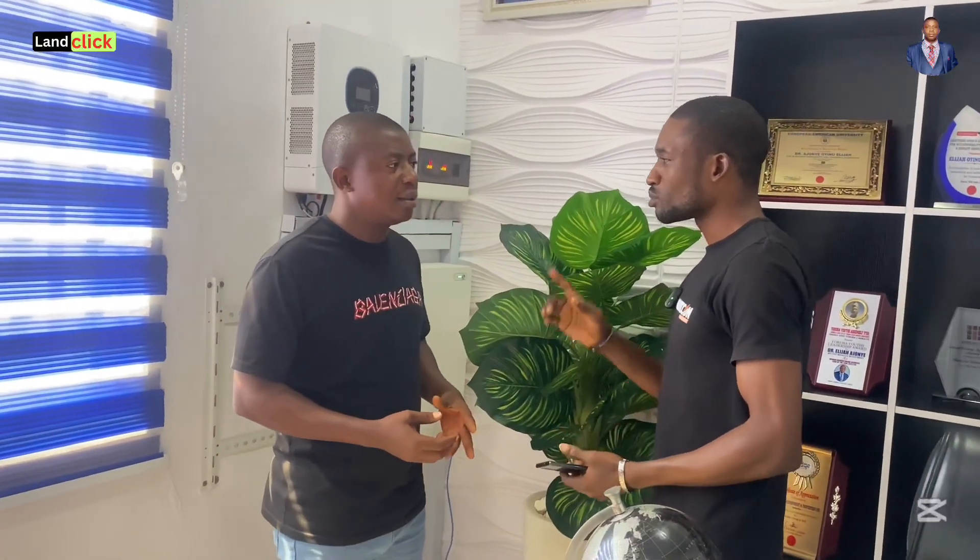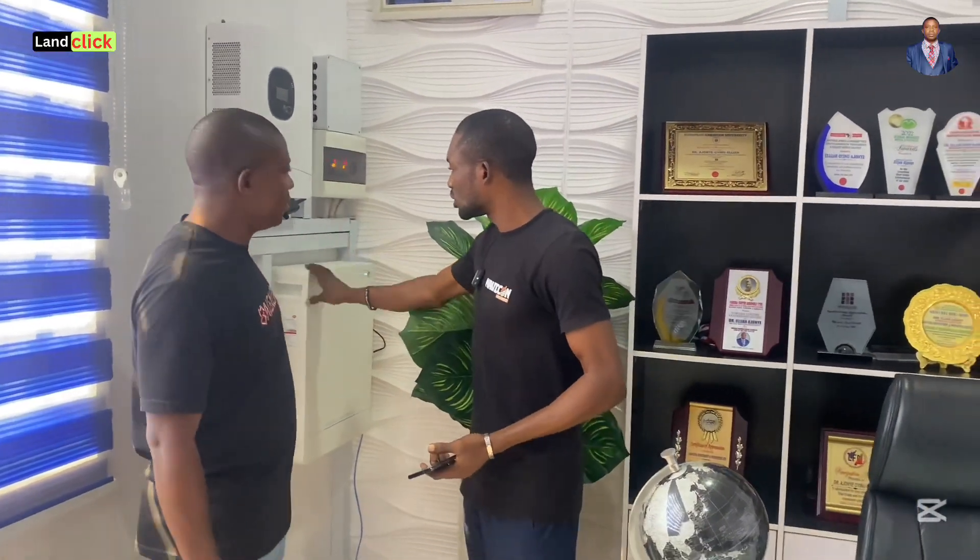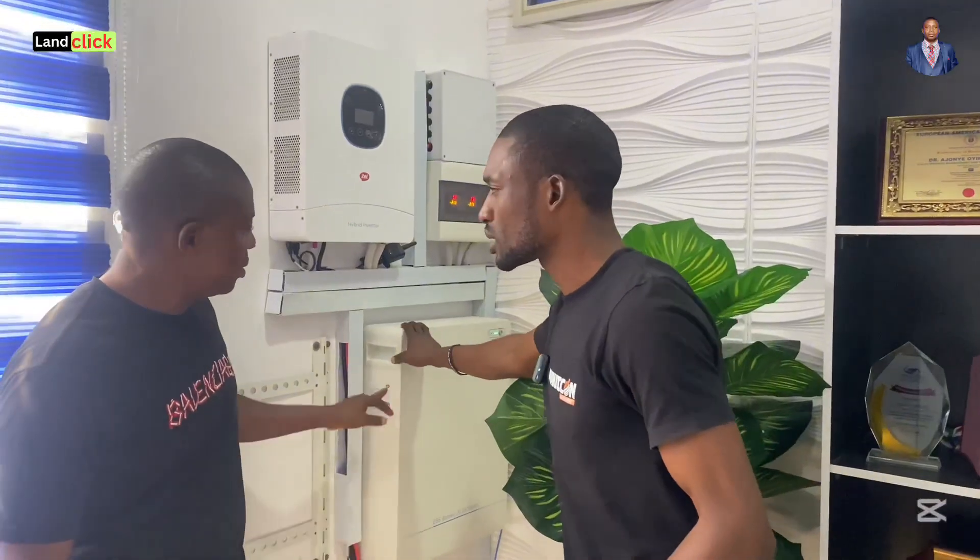Can somebody upgrade later if they don't have enough money to go bigger right now? That's one of the advantages of the lithium battery system — it is scalable. You can begin with a five kilowatt battery, and when it's no longer sufficient, you can add more. With a single six kilowatt inverter system, you can take up to six units of the five kilowatt battery, giving you up to 30 kilowatt hours total. That is scalable and excellent.